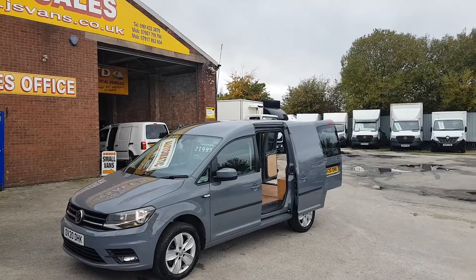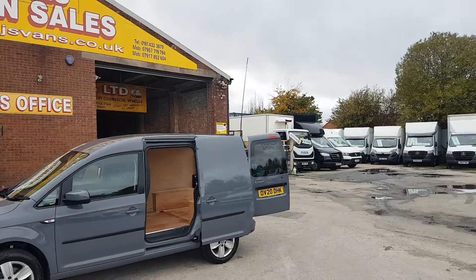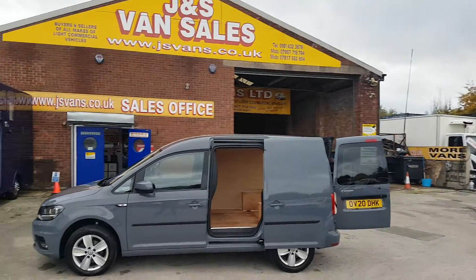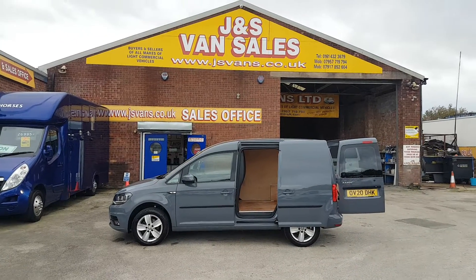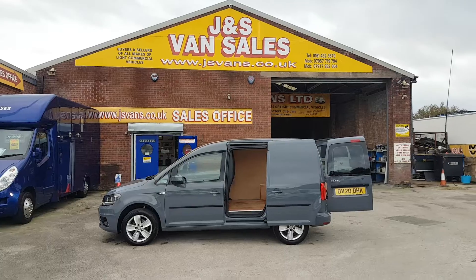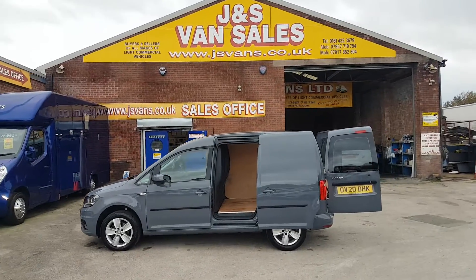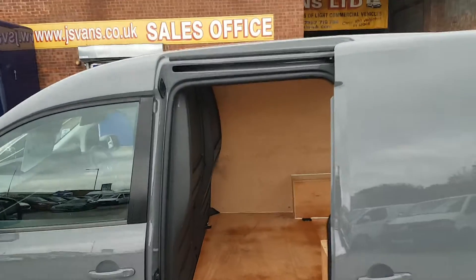It's the Highline in nano grey, with a side loading door, ply lined, around 51,000 miles, alloy wheels, park sensors, and parking aid — a nice spec van. Low mileage, remainder of the VW warranty, nice color, nice spec for a 2020. Let's give you a look inside.